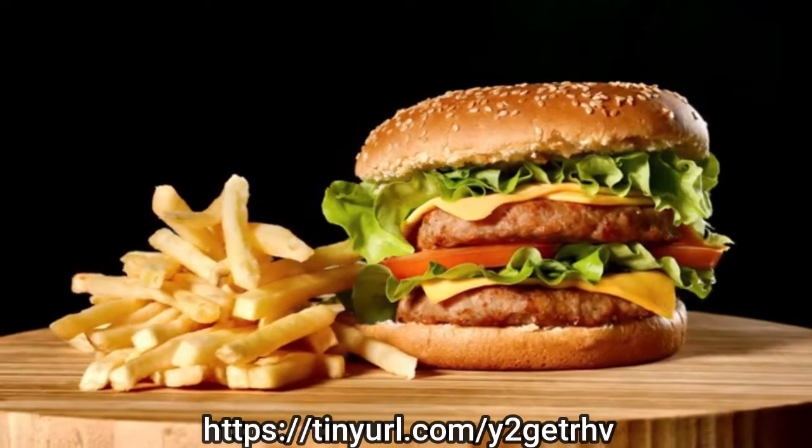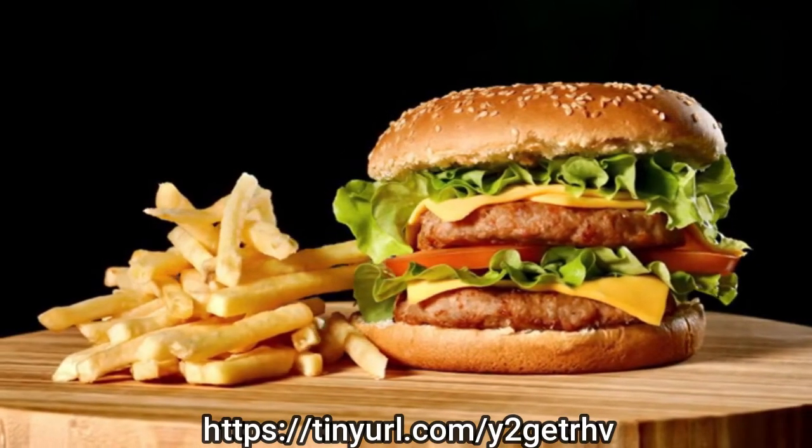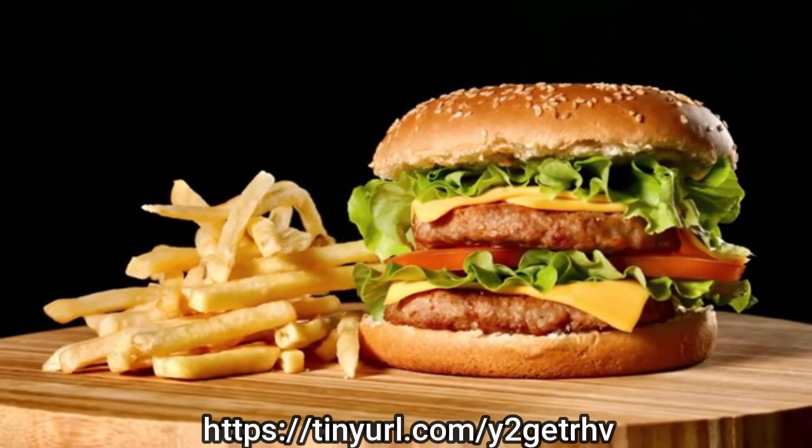Processed foods often contain multiple sources of sugar, hiding under names like high fructose corn syrup, dextrose, molasses, and many more.